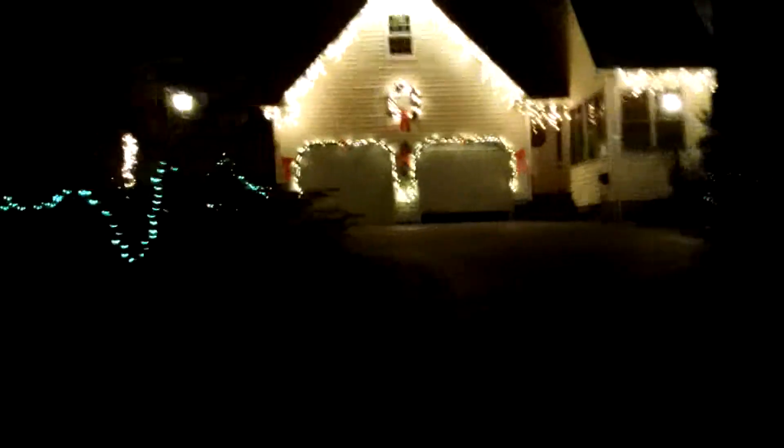If my memory serves me correct, we should be coming up on the log home — or what they call the Bowmanville Gingerbread House, but this is not the Cobourg Gingerbread House. There it is, guys! I got a little eager. This is my dad's favorite house. Actually, this is my dream house.